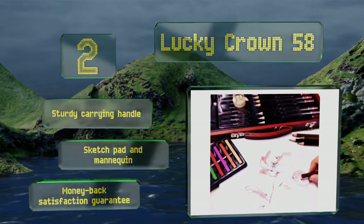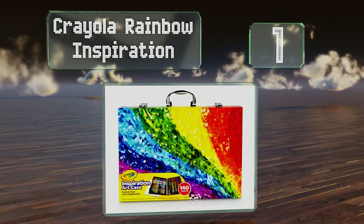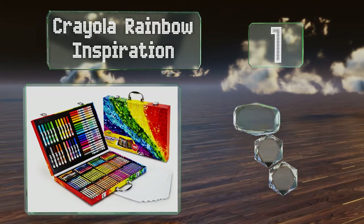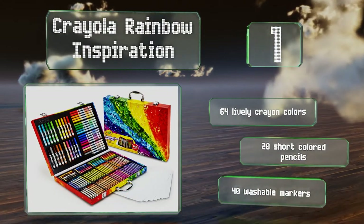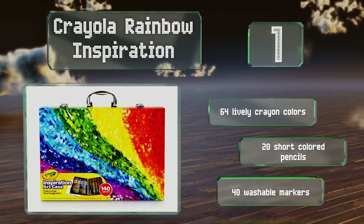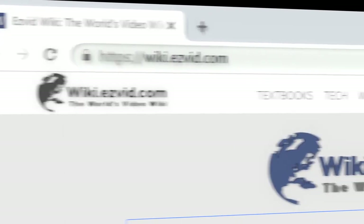Coming in at number one on our list, featuring 140 pieces from a trusted brand, it's hard to go wrong with the Crayola Rainbow Inspiration. Ideal for young children and beginners, it includes basic supplies that are easy for any budding artist to use, and the handy carrying case keeps the contents organized. You get 64 lively crayon colors, 20 short colored pencils, and 40 washable markers.